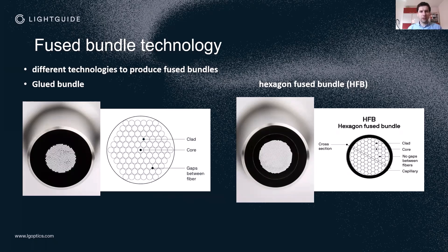Later, hexagon fused bundle technology was developed, which gives the opportunity to close the gaps between the fibers. In the process, a capillary is placed around the fibers and under pressure and heat the fibers are pressed together, creating a honeycomb structure. This technology improves transmission already by 15 to 20 percent compared to glued bundle technology.